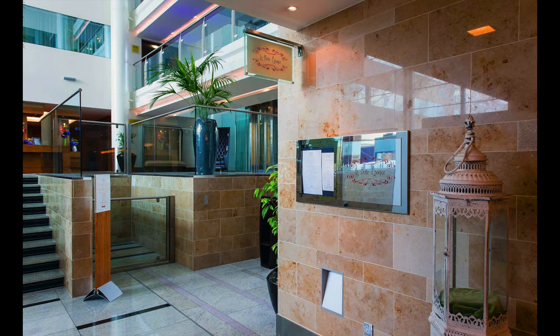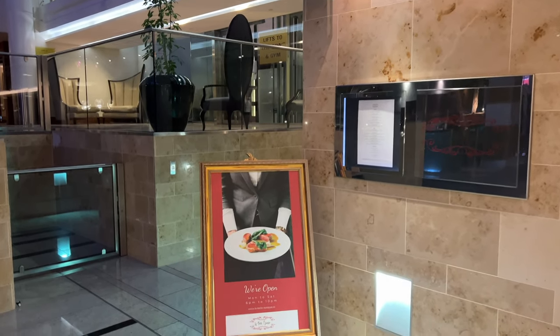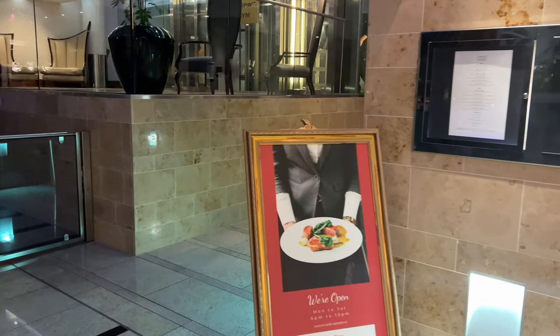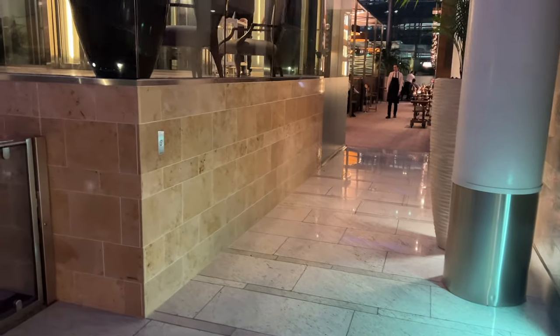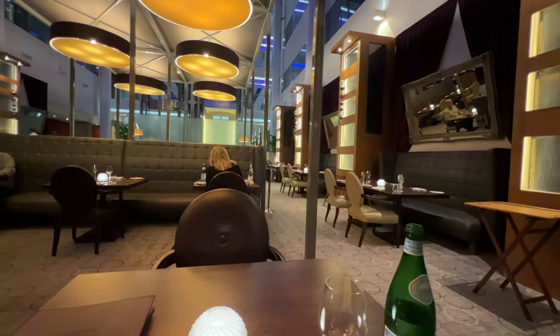Now I'm settled into the room, the next thing on the agenda is dinner tonight. I'm already pre-booked into the fine dining restaurant in the hotel, La Belle Époque. There are two restaurants in this hotel: La Belle Époque, which is fine dining and expensive, and Vivre, which is slightly less expensive. If you want cheap eats, my tip is to go back into the terminal concourse where you can find various chain restaurants.